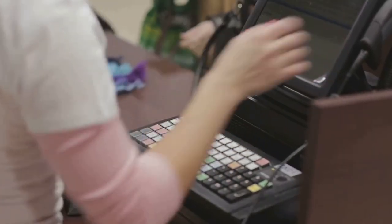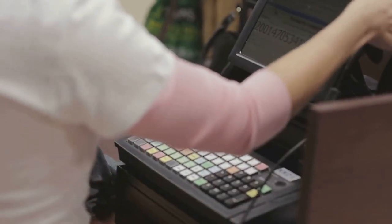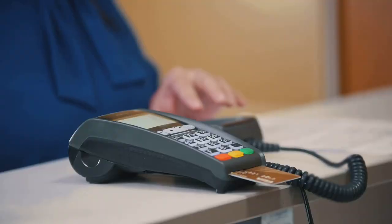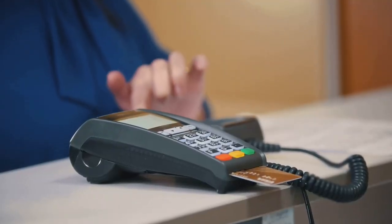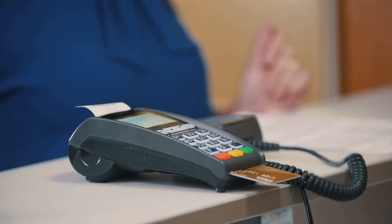Cash discount programs are designed to encourage customers to pay with cash by offering a discount on the purchase price. This means that the price displayed for a product or service is the cash price, and customers paying with a credit card will be charged an additional fee.